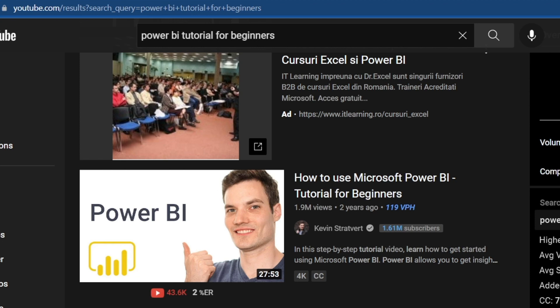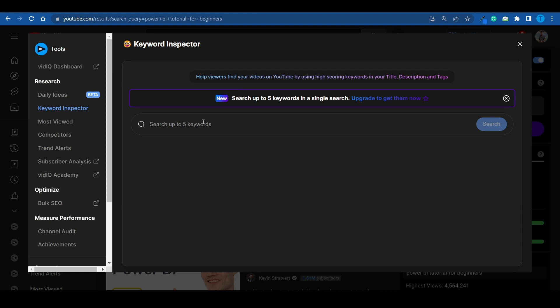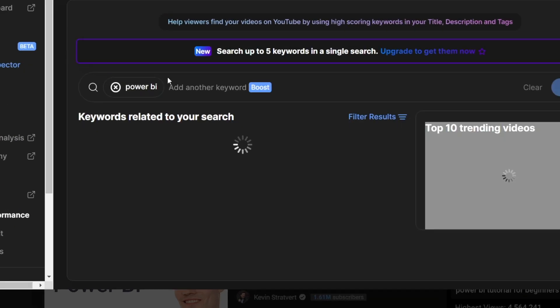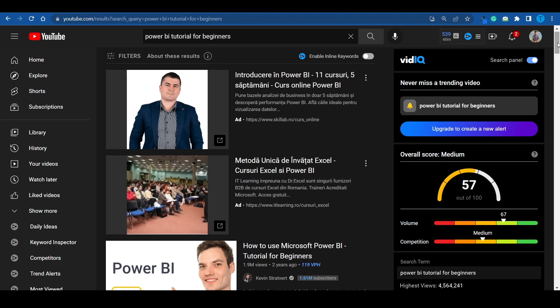It is pretty much a passive income stream once you set it in place. I've connected to YouTube.com and searched for the keyword 'Power BI Tutorial for Beginners.' I'm using a piece of software called VidIQ, which helps me with research on YouTube — it lets me see the search volume around specific keywords. I opened the keyword inspector and typed in Power BI, and it shows about 1 million searches. The competition is not too bad either, which shows there is still room for more content.